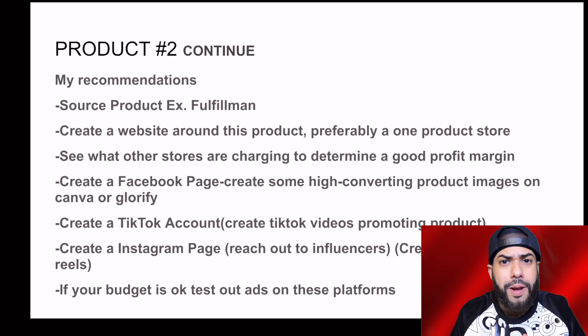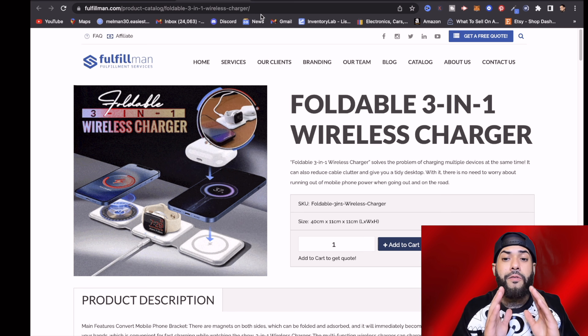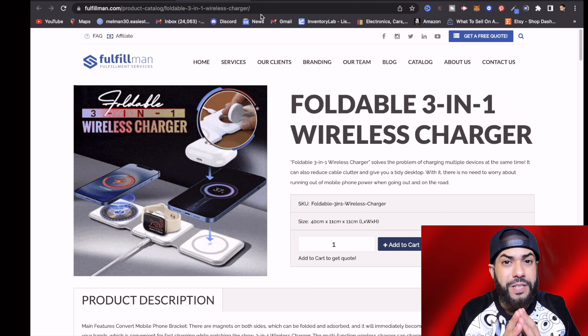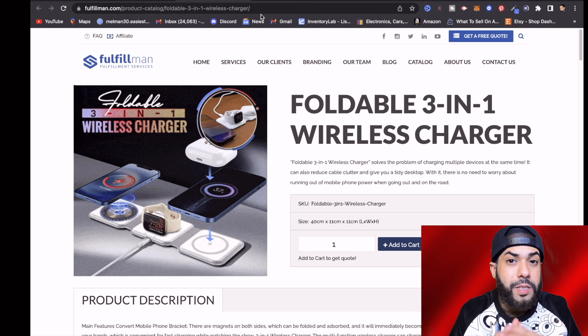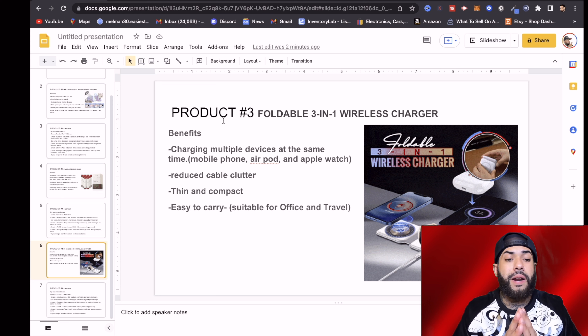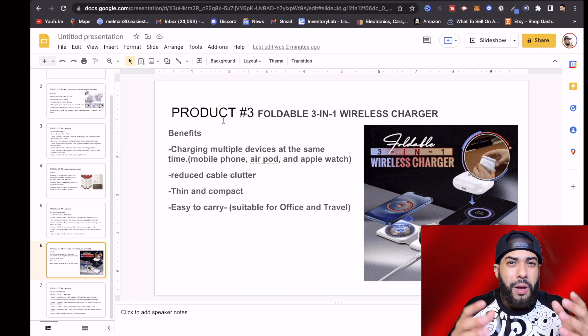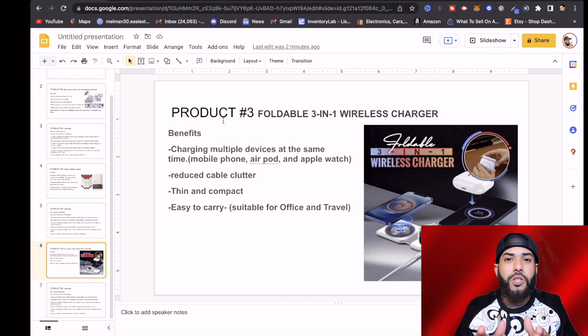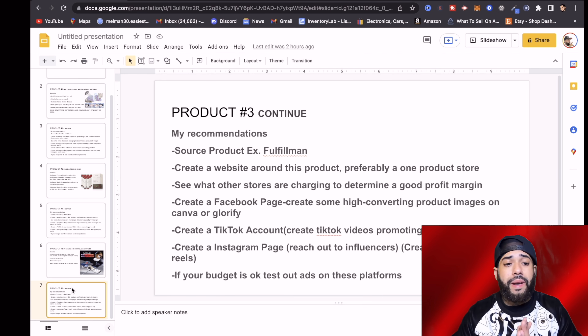Let's move on to product number three — this amazing foldable three-in-one wireless charger. Talk about convenience and time-saving, because you get three bangs for the buck. The benefits of this product: charging multiple devices at the same time — your mobile phone, AirPods, and Apple Watch. It reduces cable clutter, so you don't have to figure out which cable is which. It's also thin and compact, easy to carry, and suitable for office and travel.